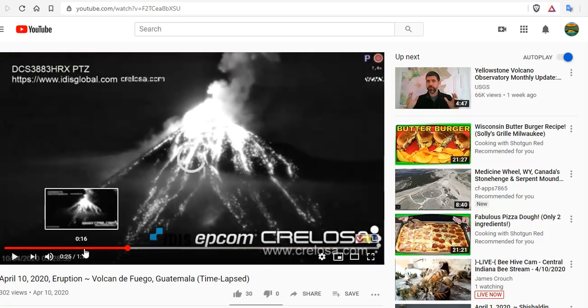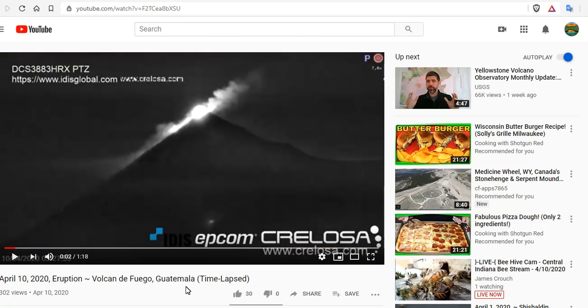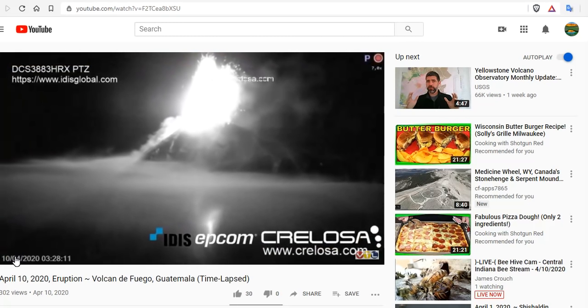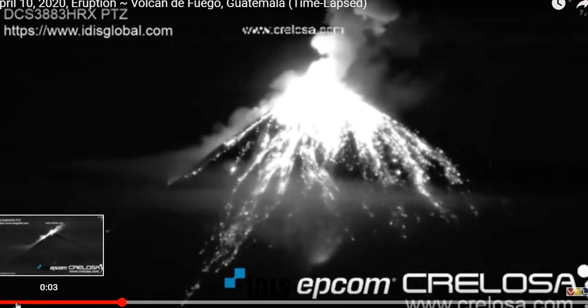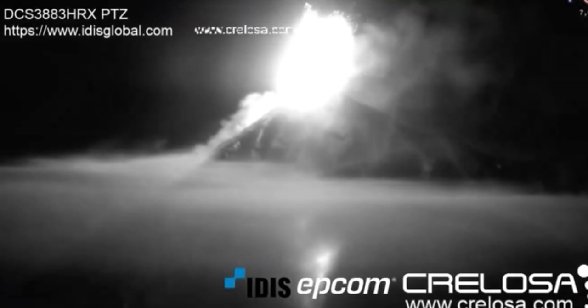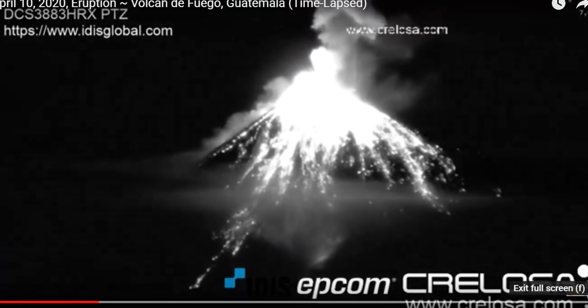This is Fuego exploding just moments ago — take a look. Just amazing. So Anak Krakatau exploding to 47,000 feet. And we have Mayon also — another explosive activity here. I hope no one was camping there. Just fantastic footage.